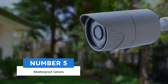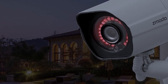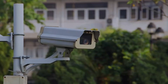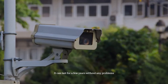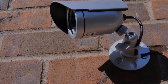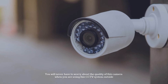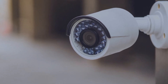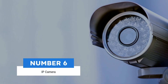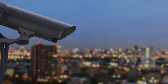Number five: weatherproof camera. The weatherproof camera is for outdoor use. This weatherproof unit is usually made from durable material and can last for a few years without any problems. It can resist extreme sun rays and rain. In Singapore, you will never have to worry about the quality of this camera when using this CCTV system outside.